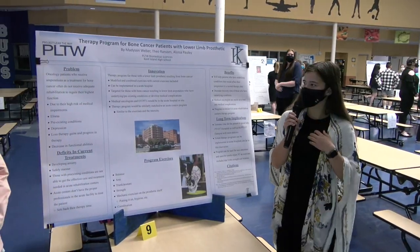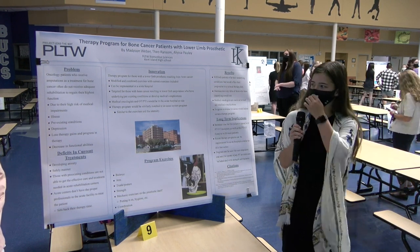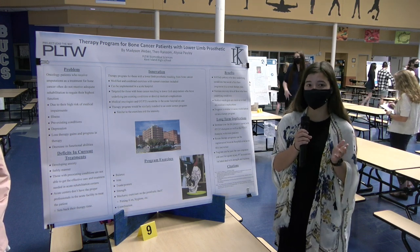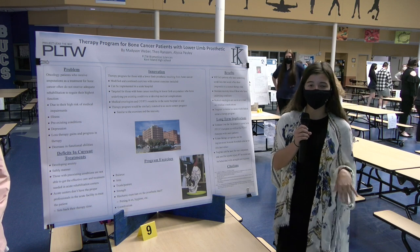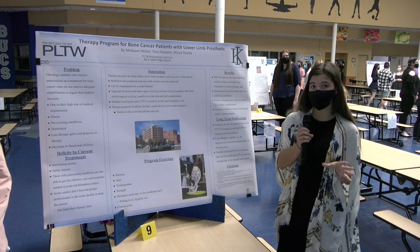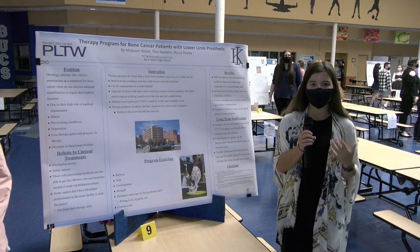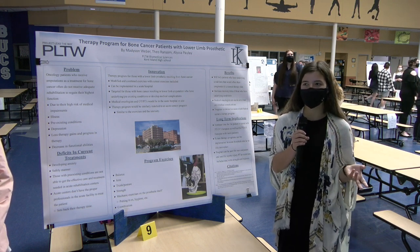Our innovation is a therapy program that helps solve this problem. This therapy program will be implemented in acute hospital centers. A medical oncologist will be directly on site to treat any medical complications that arise. They will also match the current treatment program in the acute center in terms of the exercises being done, the duration, and the intensity.